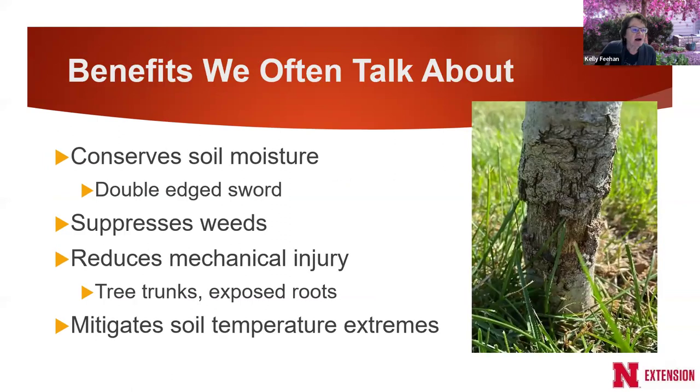The benefits we often talk about for mulch: it conserves soil moisture. This can be a double-edged sword, because if you have a client with heavier clay soil or they tend to overwater, that mulch is going to hold moisture in that soil longer. I've visited with people and found the problem was overwatering, so I had them move the mulch back to allow water to evaporate quicker and help dry out the soil.